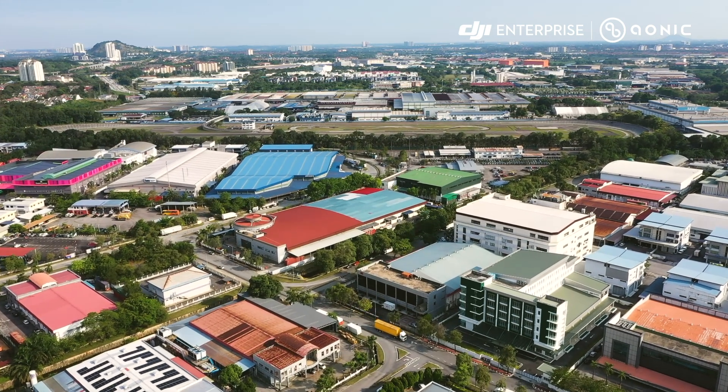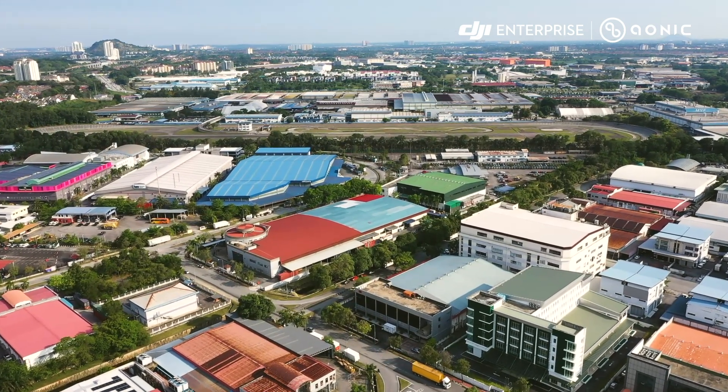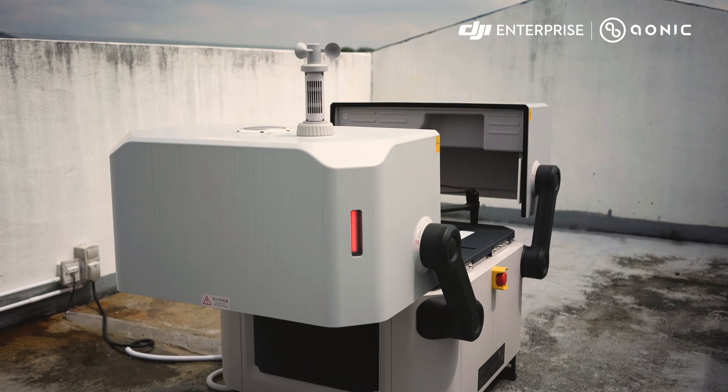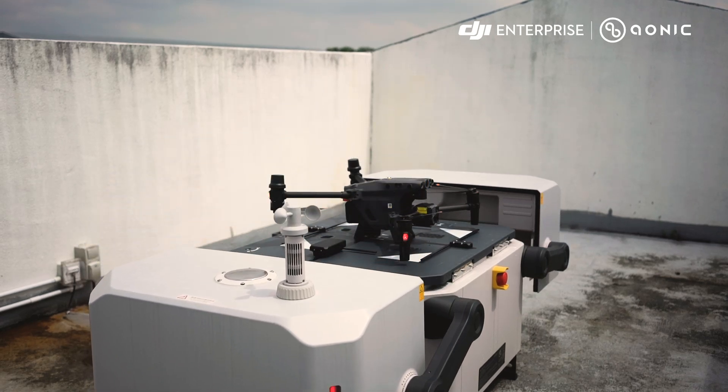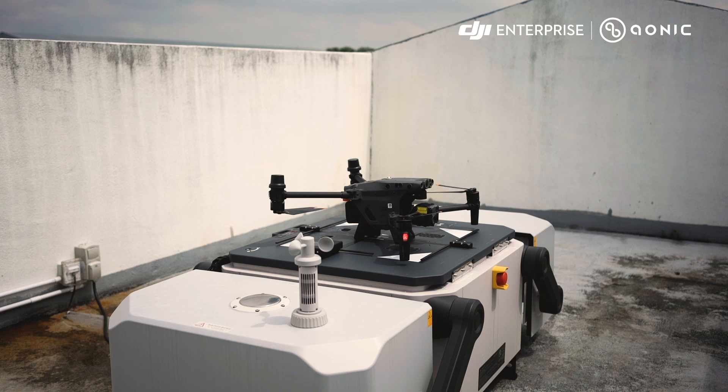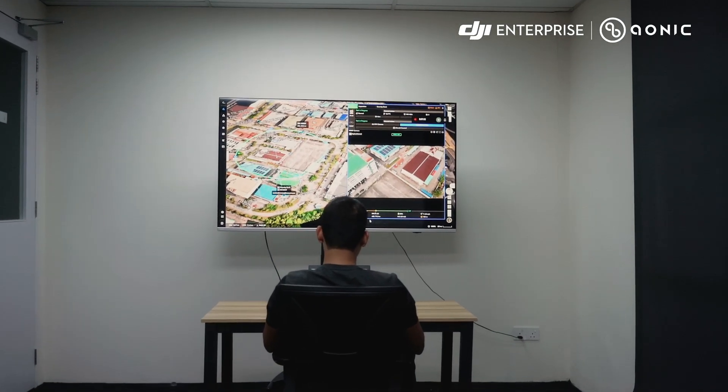Imagine a cutting-edge solution for securing large areas and critical infrastructure. Introducing the DJI Dock, a powerful industrial solution that combines state-of-the-art drone technology with intelligent, remote and automated drone deployment solutions.